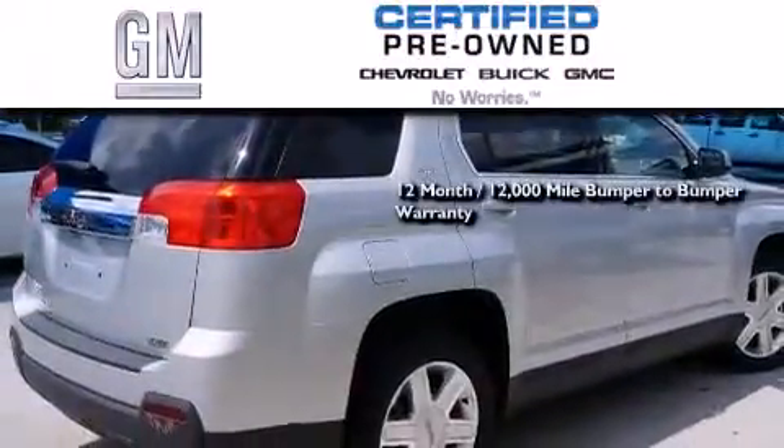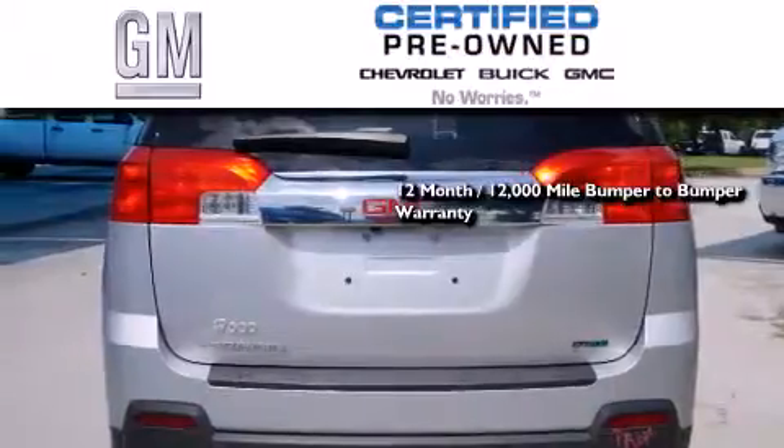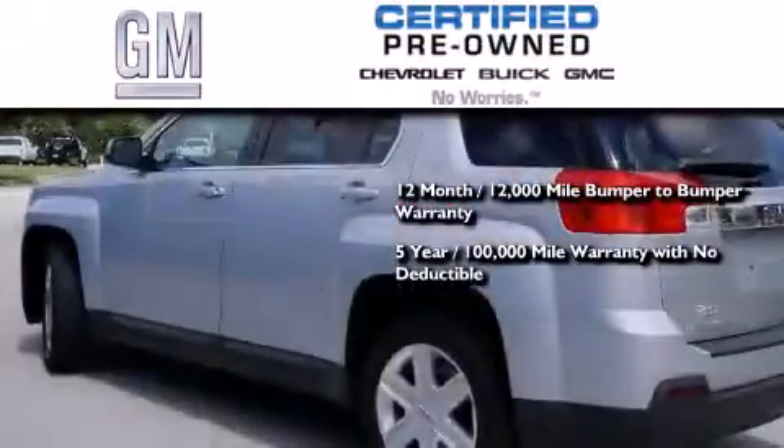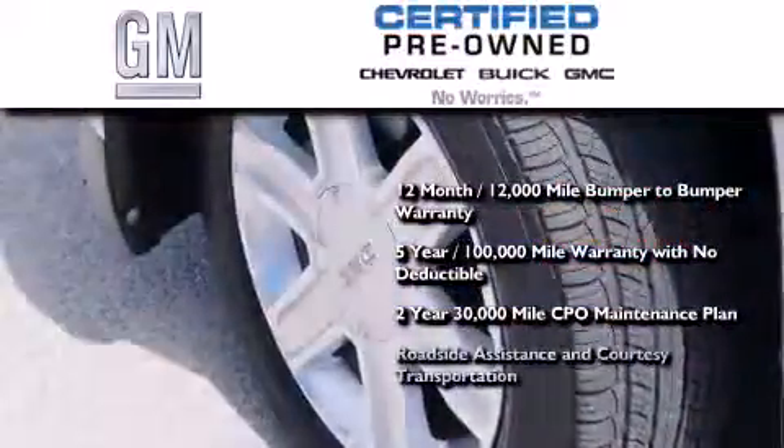GM certified means you get a 12-month, 12,000-mile bumper-to-bumper warranty, a 5-year, 100,000-mile powertrain limited warranty with no deductible, a strict factory set 117-point inspection, plus roadside assistance and courtesy transportation.